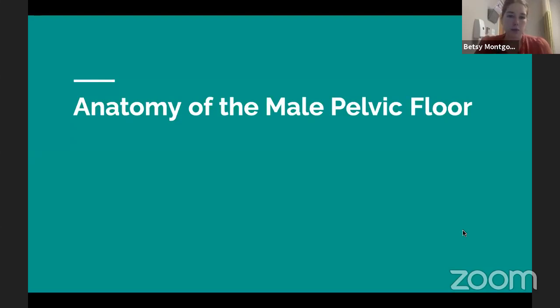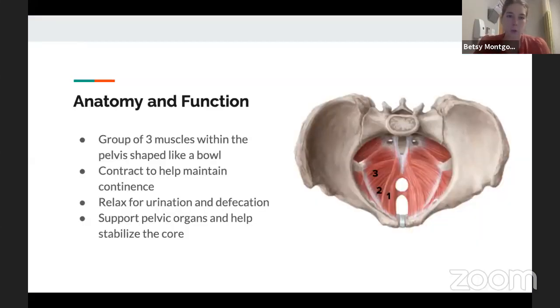We wanted to briefly cover the anatomy of the pelvic floor. This picture is showing us looking down into the pelvic floor as if you were cut in half — your trunk on top and your legs on the bottom. You can see this bowl shape of muscles. It's really three muscles, but they work as one unit, and they contract to maintain continence and relax to allow for urination and defecation. They are part of the core, so they do help promote hip stability and low back stability. Certainly when we have cancer in this region, these muscles can definitely be impacted.